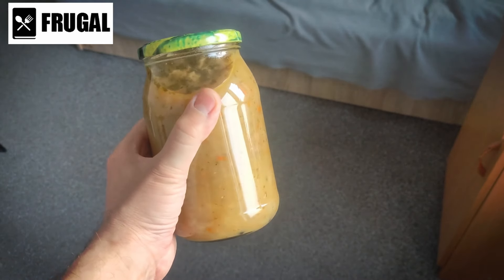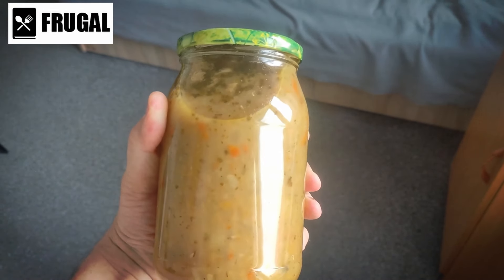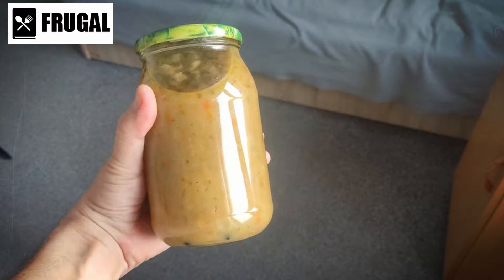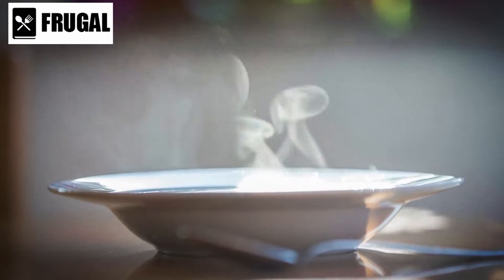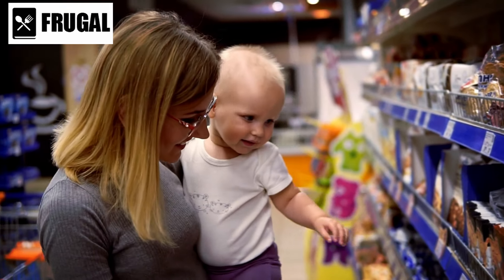However, it's essential to read labels carefully when choosing canned soups. Some varieties may be high in sodium or contain added sugars and preservatives. Opting for low-sodium or reduced-fat options can help you make healthier choices without sacrificing flavor. Number five: crackers.